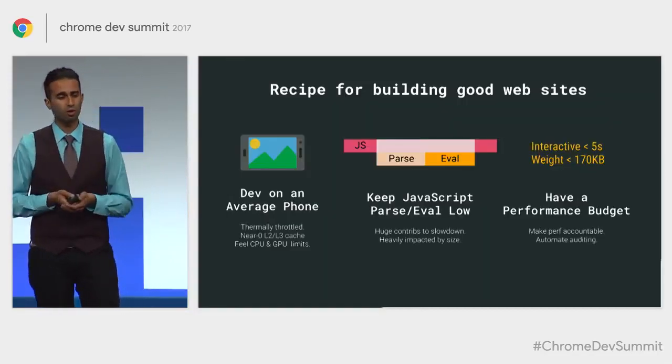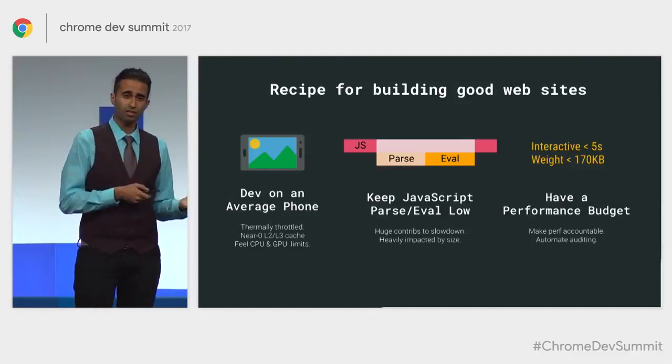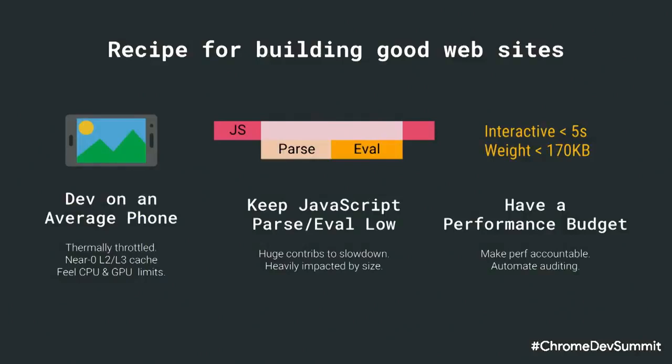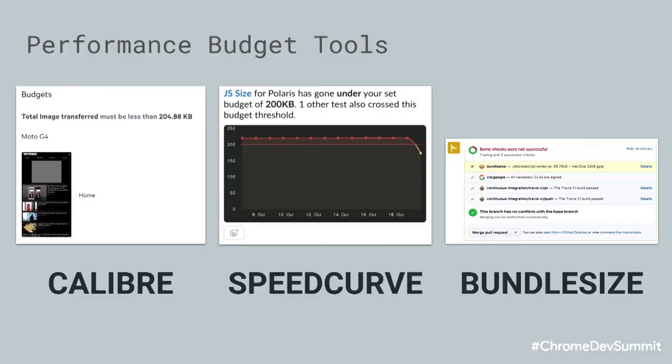If you're trying to be successful on mobile, here's a good recipe: develop on an average phone so you can feel those CPU and GPU limits. Keep your JavaScript parsing and compile time relatively low and have a good performance budget in place — five seconds for first load, under two seconds for repeat visits. There are a number of good tools available for performance budgeting: Calibre, SpeedCurve, and Bundle Size. We've seen teams use these, as well as Webpack's performance budgets, with great success.